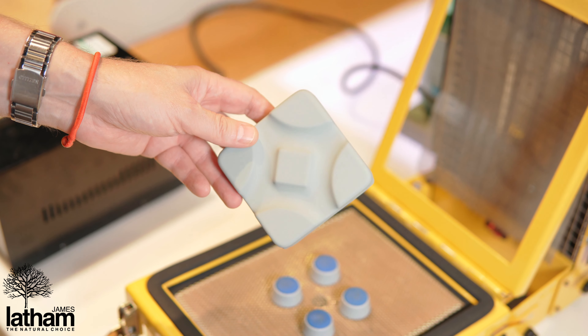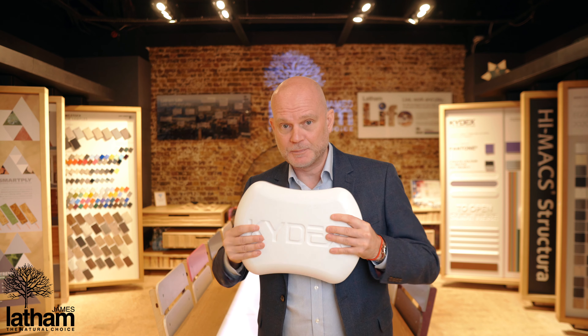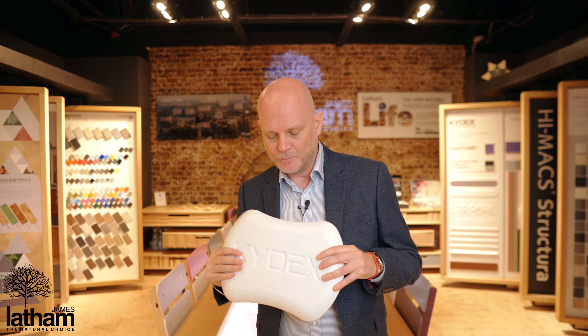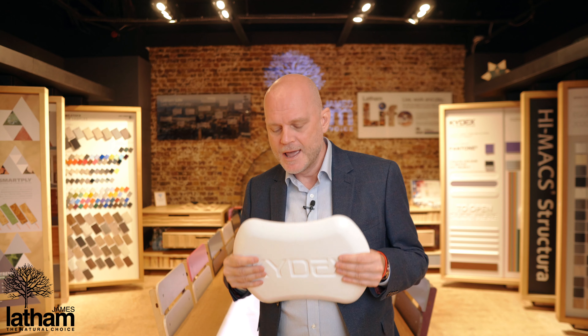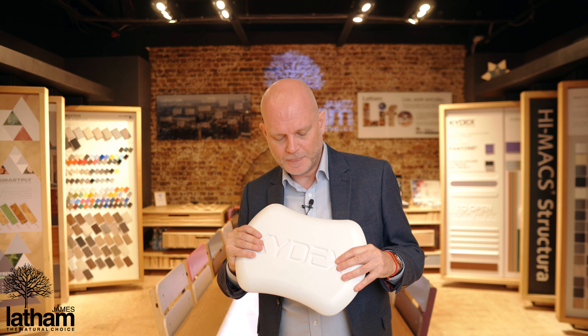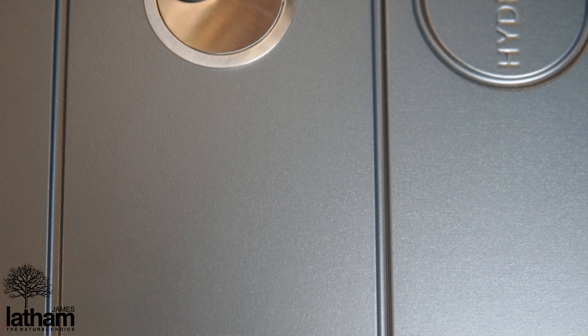Three: Kydex has an antimicrobial agent as part of its makeup, which not only prevents the growth of bacteria but a whole host of organisms and protozoa and fungi, including mold and mildew. It's very easy to clean and stain resistant, especially in today's very exacting health requirements. It's also Class B fire rated.